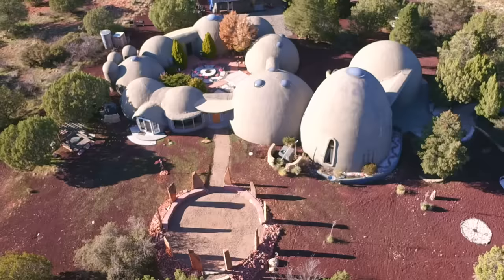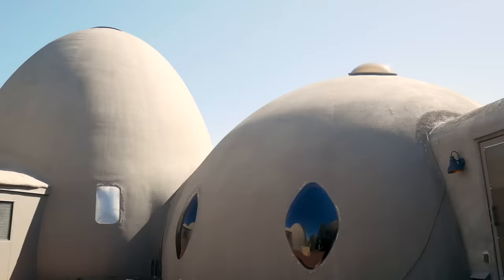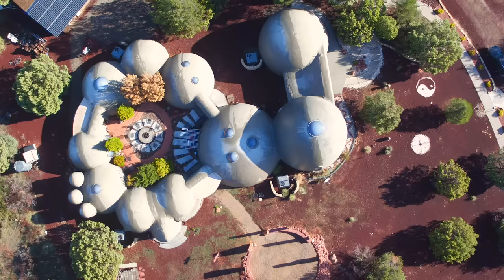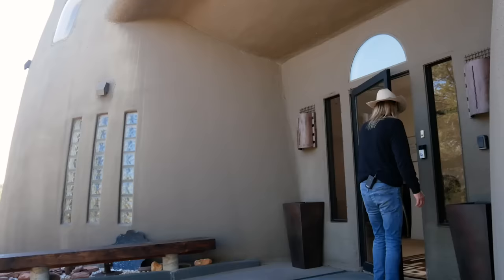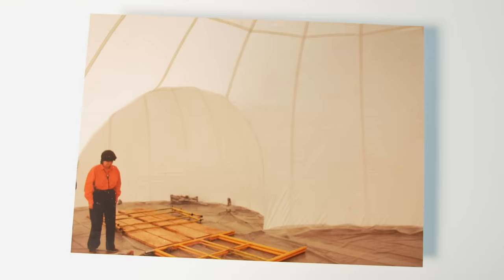Some describe it as looking like a dozen giant eggs, while others think it has a more futuristic or sci-fi aesthetic. Today we're stepping inside the Sedona Dome Home. We interviewed the current owners as well as the original builder to describe what it's like living inside of a dome and why they enjoy sharing it with others.